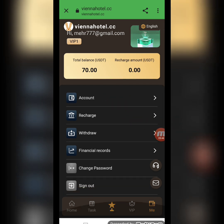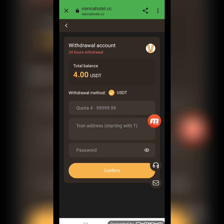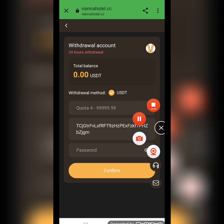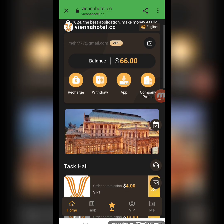Here you can see account recharge, withdrawal, financial record, change password, and sign out options. To withdraw, the total withdrawal balance is $4 USD. I write the amount, wallet address, and password, then click confirm. My withdrawal application is successfully submitted and I have successfully received $4 USD in my wallet.